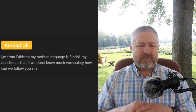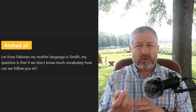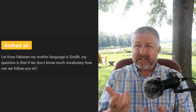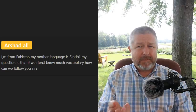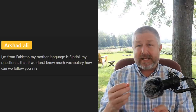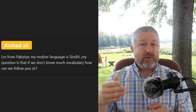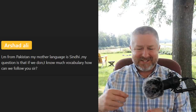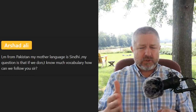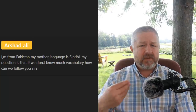Arshad from Pakistan asks: 'If we don't know much vocabulary, how can we follow you?' My lessons are all in English and I use fairly advanced vocabulary. I would say: watch some of my earlier, shorter lessons — I did actually speak more slowly when I started my channel. Watch one every day until you get caught up. Also, you can change the speed of the YouTube player and if you slow it down it might help a lot. Try to learn some new vocabulary words from each video until they start to make sense.